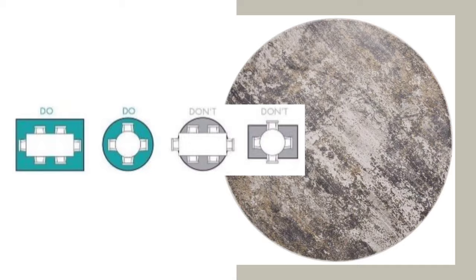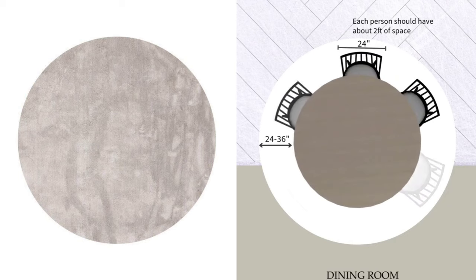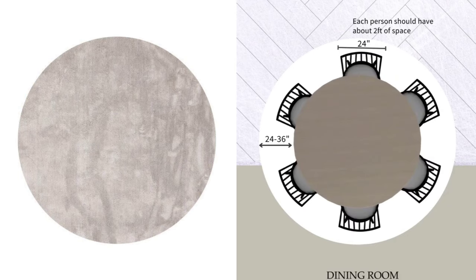On top of that, think about the size of the rug. Ensure it extends at least 60 centimeters all around the table past the table's edge, so that the chairs can fit on it properly. Definitely think about incorporating a rug — it will add a sense of coziness, aesthetics, and it will look really great.